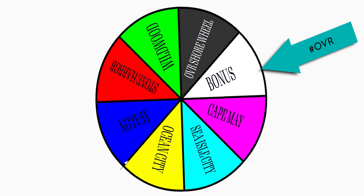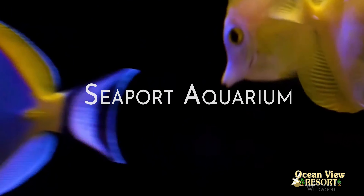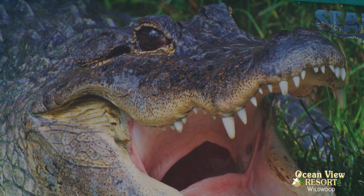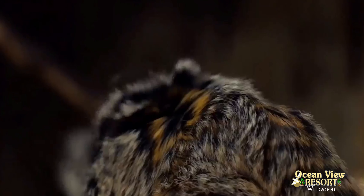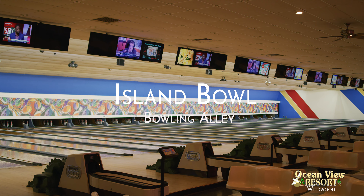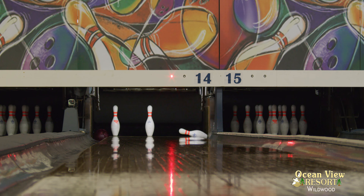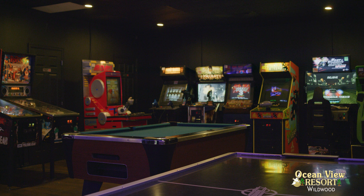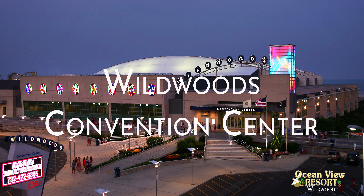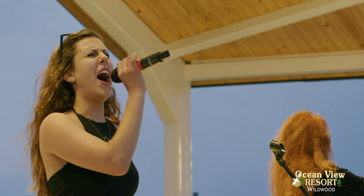Up next, we're headed to Wildwood. The Seaport Aquarium: get up close to gators, reptiles, all kinds of other animals — and sharks! Island Bowl: a huge 32-lane bowling alley with food, drinks, and arcade. The Wildwoods Convention Center: full of expos, events, contests, and concerts all summer long.